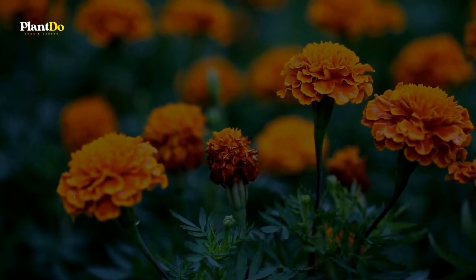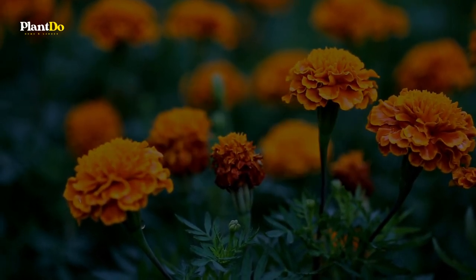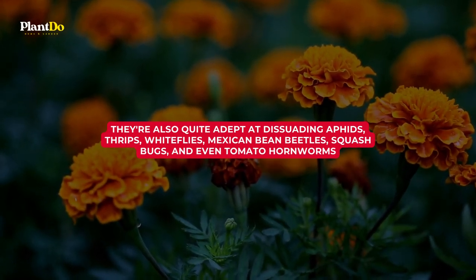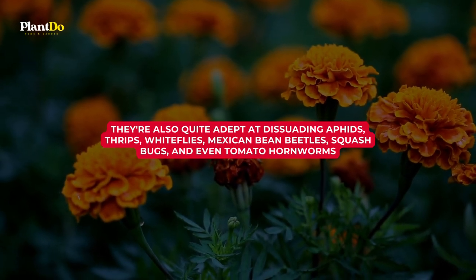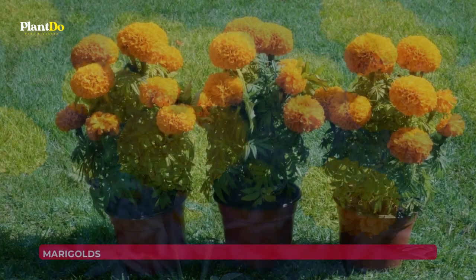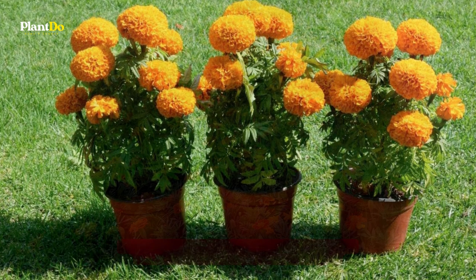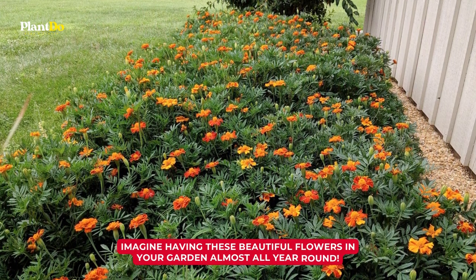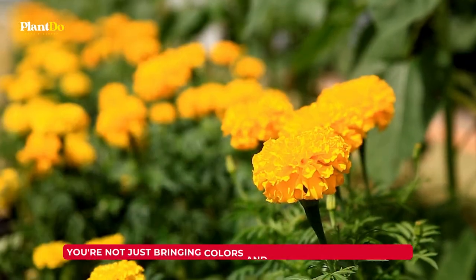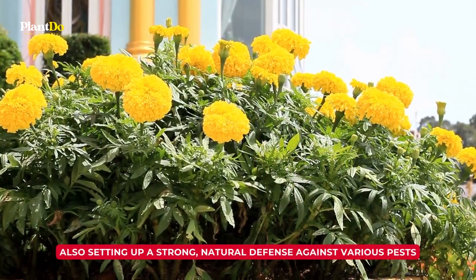In fact, according to the New York Botanical Garden, marigolds don't just fend off mosquitoes — they're also quite adept at dissuading aphids, thrips, whiteflies, Mexican bean beetles, squash bugs, and even tomato hornworms. Marigolds are annual plants that bloom from late spring until frost. With marigolds, you're not just bringing colors and vibrance to your garden, but also setting up a strong, natural defense against various pests.